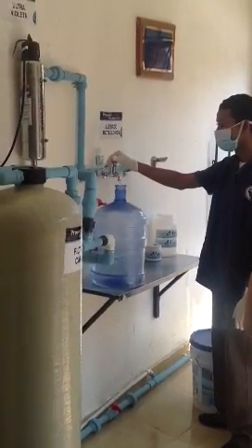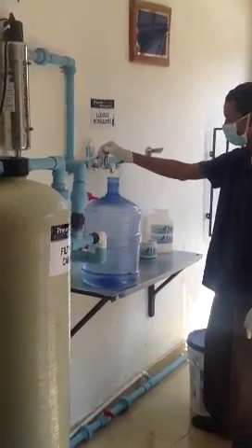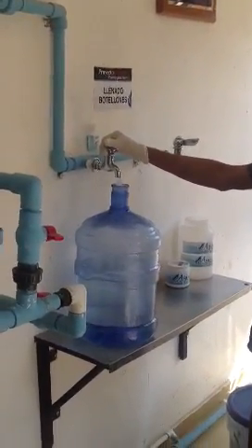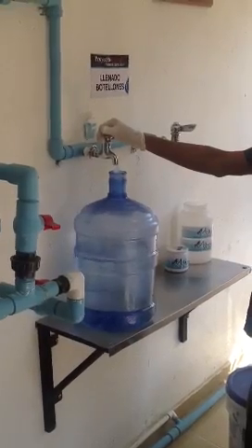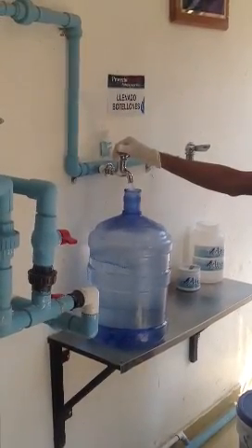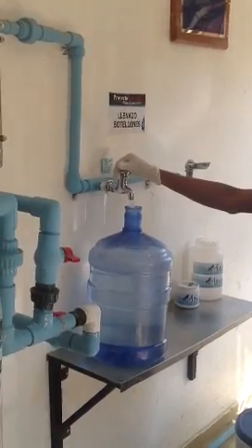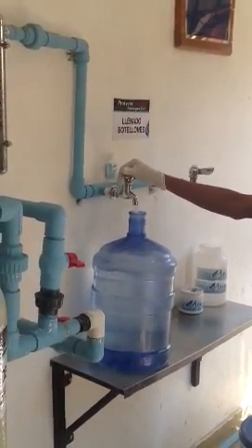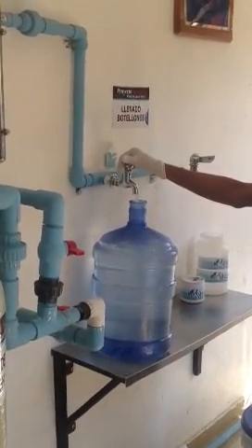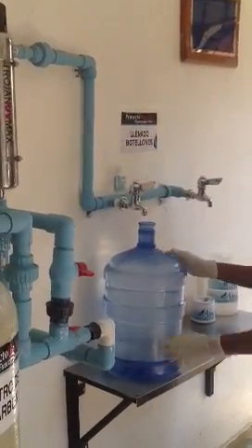This is exactly what happens: the system shoots oxygen into ozone filters, which in turn shoot water into the water itself. It's then taken to two sand filters, a carbon filter, and finally an ultraviolet filter. The end result is water as you see now.